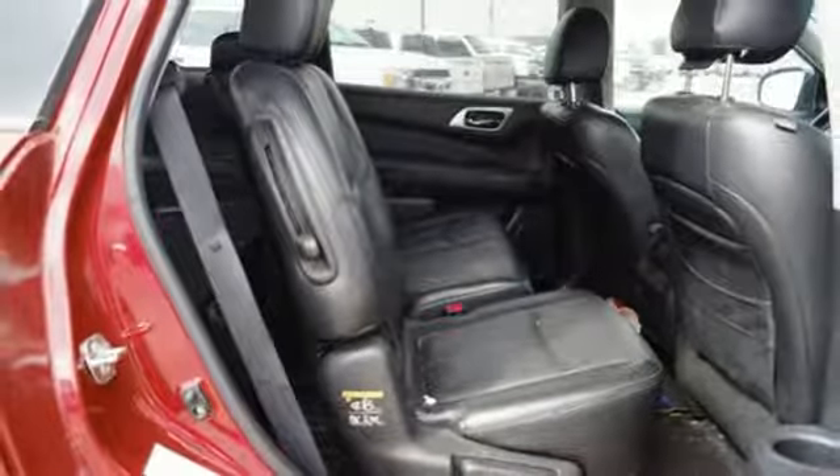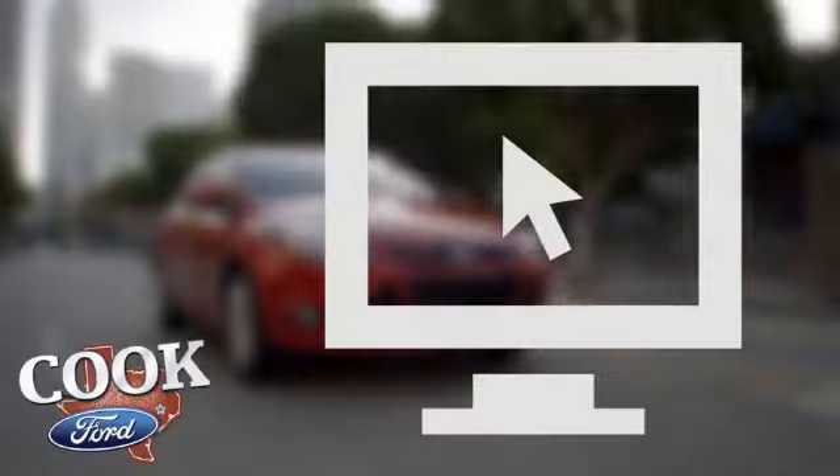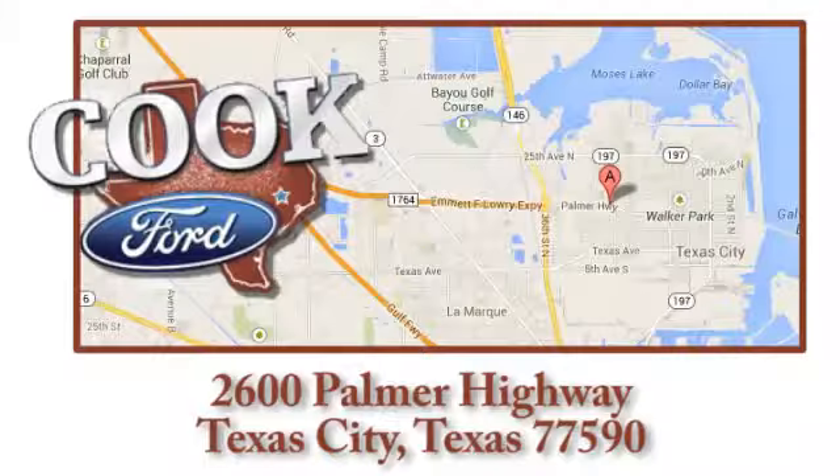Come see this versatile family SUV for yourself today! Call, click, or stop in today. We are conveniently located at 2600 Palmer Highway in Texas City, Texas.